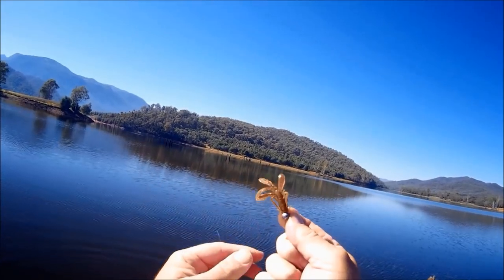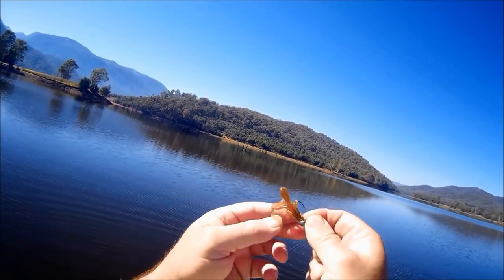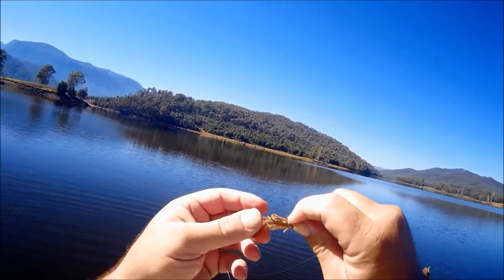It's like a strike tiger nymph but it's got bigger paddles for its claws, just to create a bit more vibration in the water.